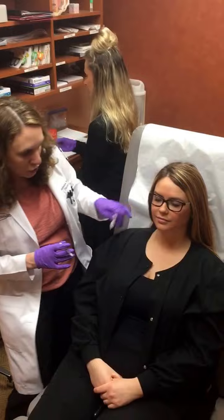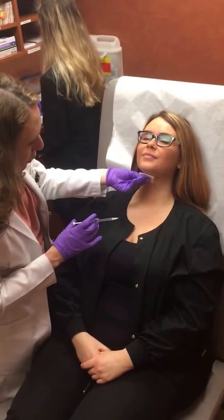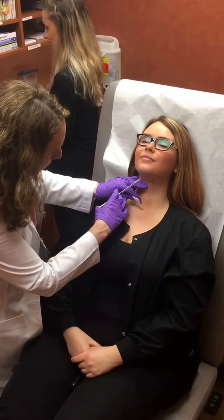It can cause some swelling afterwards, and it's great for dissolving the submental fat. So sit up for one sec — I think if you can see, she's just got a little bit right here. Can you see it on the video? So we're gonna get rid of that. Put your head back and we're just gonna inject, and then that'll be that. Here we go.